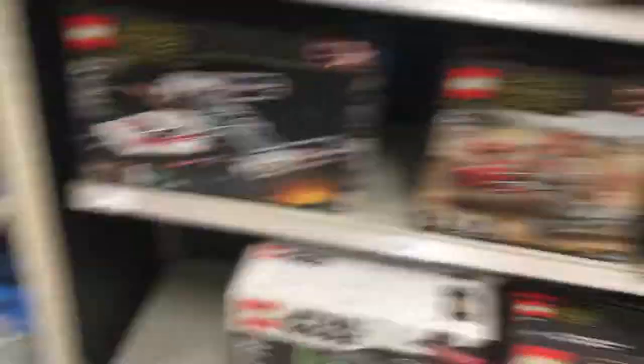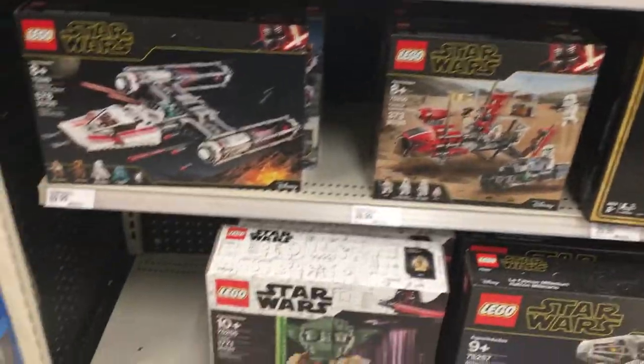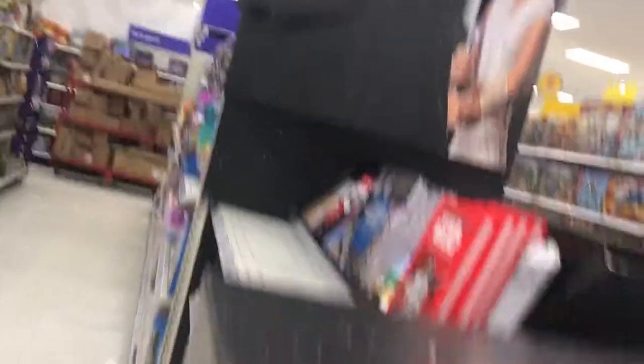Looks like most of the sets are still here, except the Mandalorian set, which is weird. I didn't expect that one to be sold out right here. They have like a little set-up to put your hand here — something's doing this thing.